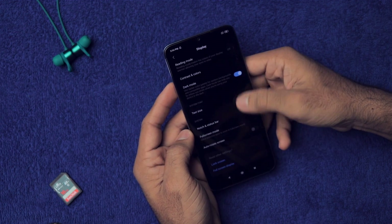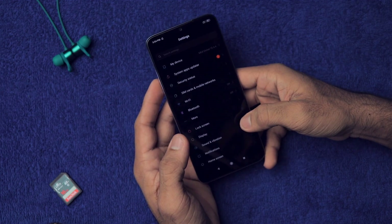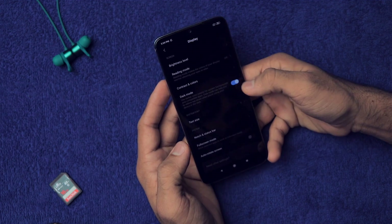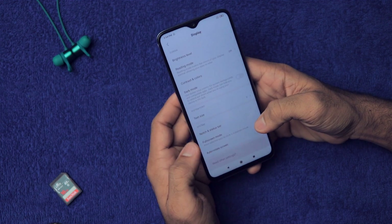We also have Dark Mode, which is a very nice feature. The whole phone becomes dark and it looks amazing, even though it has an IPS display. We also have Color and Contrast settings where you can adjust the contrast and colors of the display to your liking.